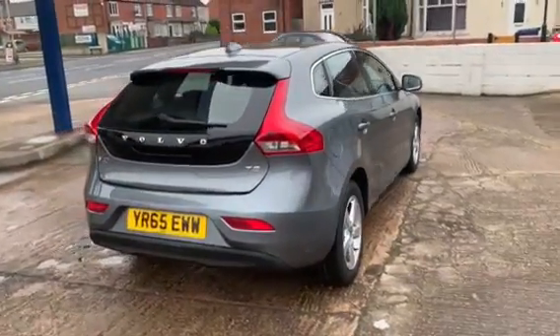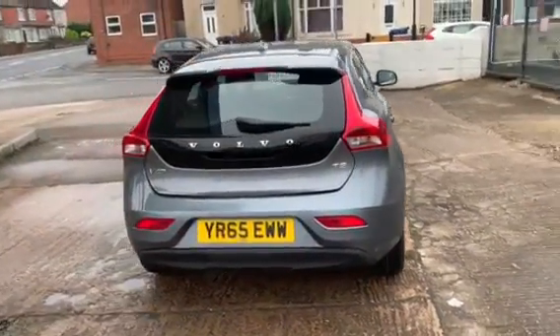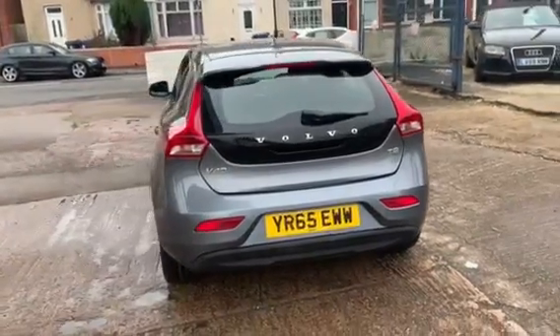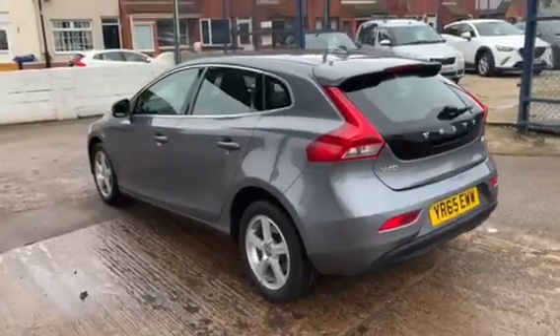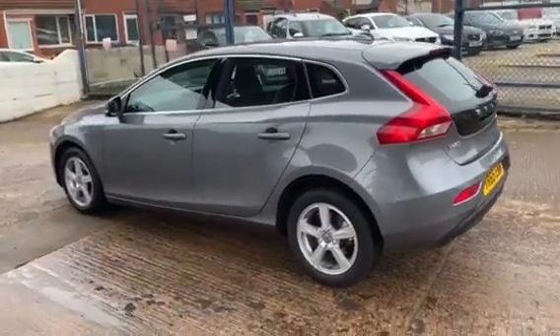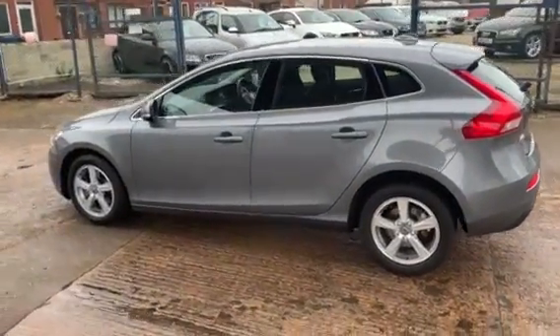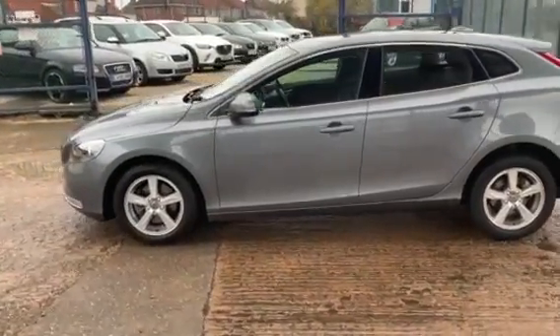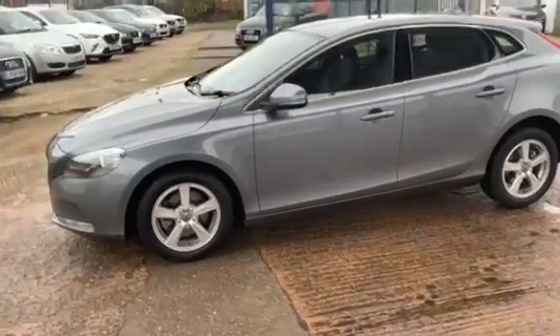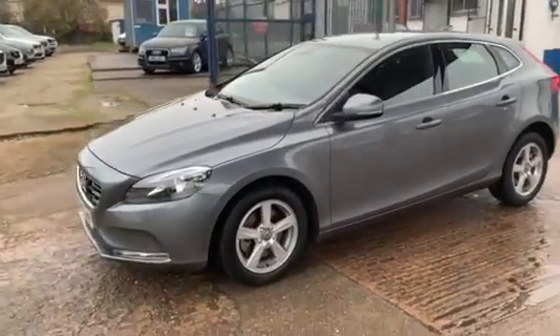Today we've got a 2015, 65 plate Volvo V40. It's the T2 SE 5 door. The T2 is obviously the petrol. This car's done 26,000 miles from one owner from new.